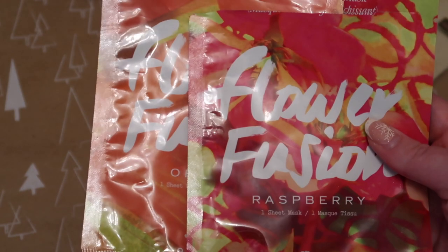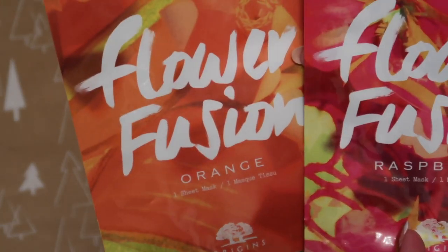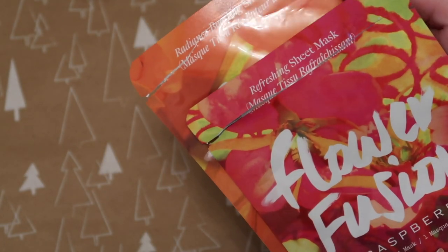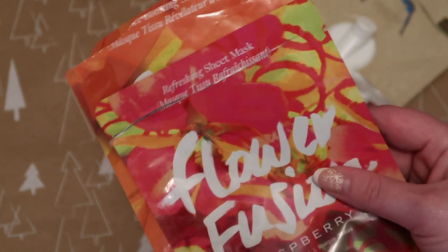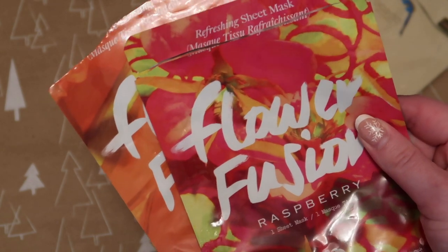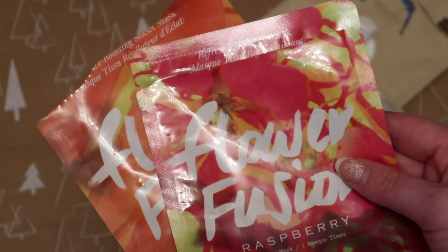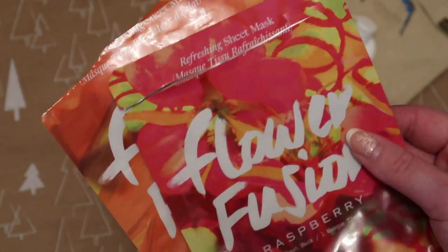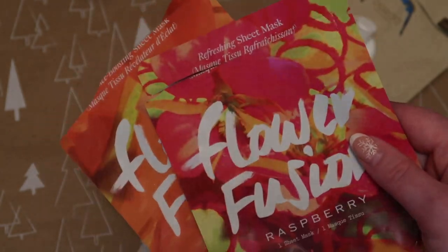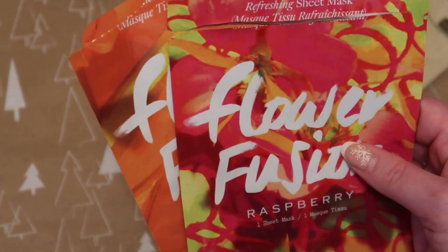The other four masks include two from Origins — a raspberry refreshing one and an orange radiance-boosting one, each worth $7. Both definitely boosted my skin and gave it intense hydration. I've tended to throw a couple into my basket when shopping at Origins since they're only around five or six pounds. I like these and I'm sure I'll end up with more in future.